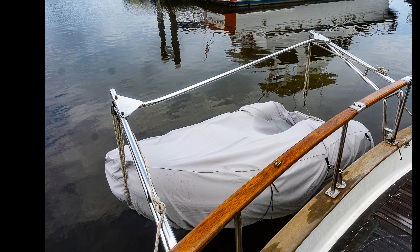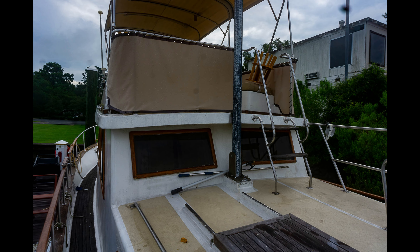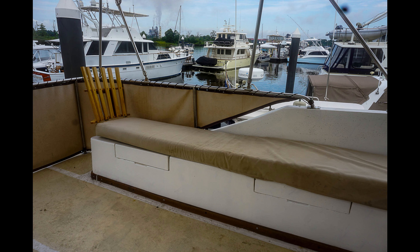Versatile flybridge: the elevated flybridge offers an additional helm station with panoramic views, perfect for navigation and leisure. Entertain guests or simply relax and soak in the scenery from this versatile space.